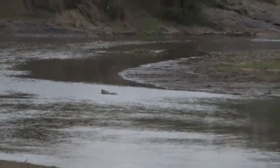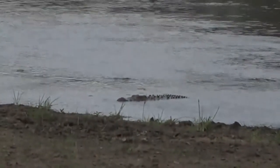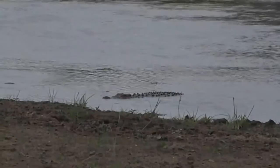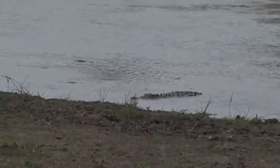Sorry, it was just on this closer bank, swimming. Here he goes, he's coming up onto this closer bank. Two crocodiles — yes, two crocodiles.